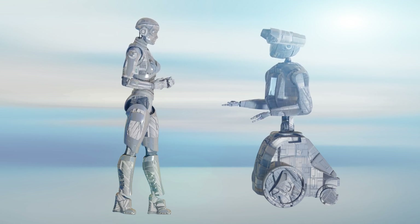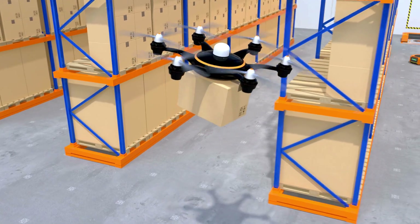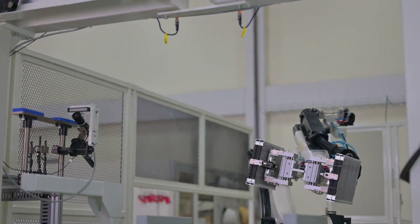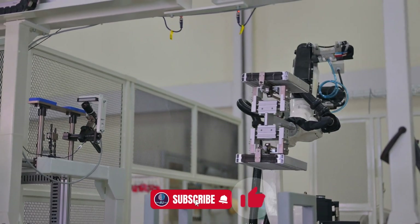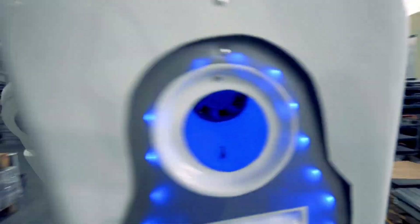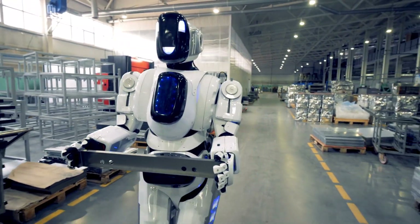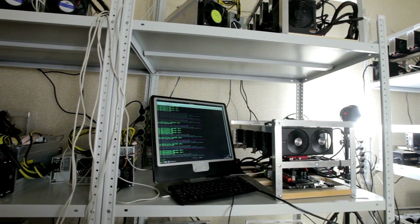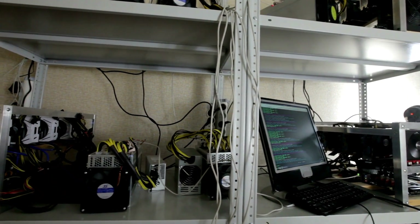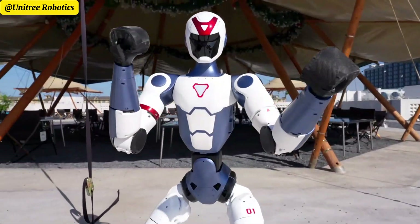To understand how groundbreaking the R1 is, let's compare it to the heavy hitters in the humanoid robot space. Boston Dynamics' Atlas is the benchmark for agility but isn't sold commercially. Tesla's Optimus is still under development and has faced delays, with price and capabilities still uncertain. Other players like Sanctuary AI and Agility Robotics focus mostly on enterprise and industrial use, meaning their robots are pricey and complex. Unitree is doing something radically different by democratizing humanoid robotics — making a bot that developers, researchers, and even enthusiasts can afford to tinker with at home.